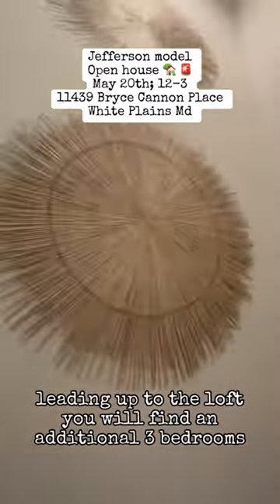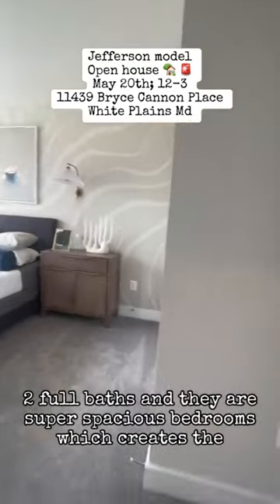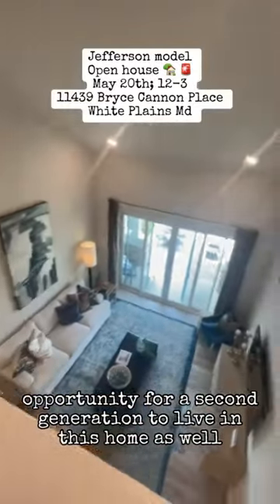Leading up to the loft, you will find an additional three bedrooms, two full baths, and they are super spacious bedrooms, which creates the opportunity for a second generation to live in this home as well.